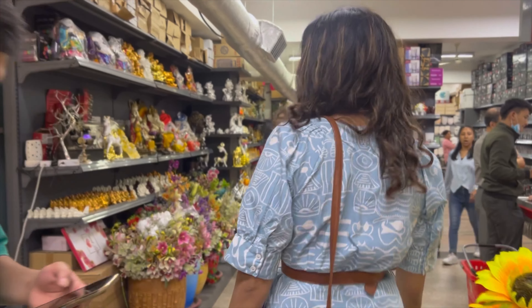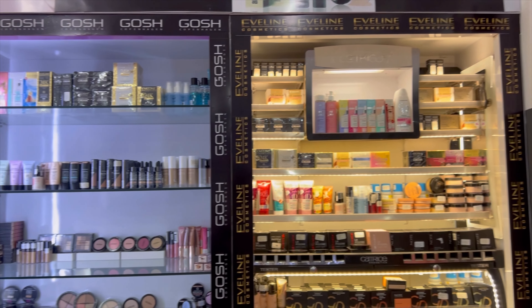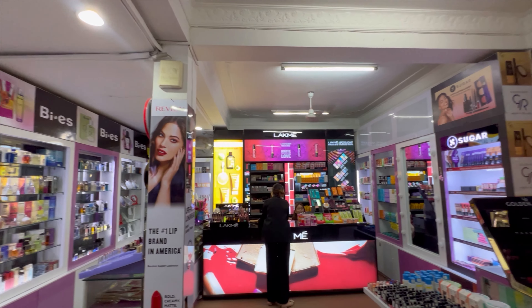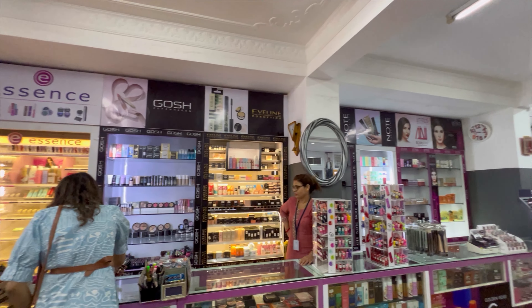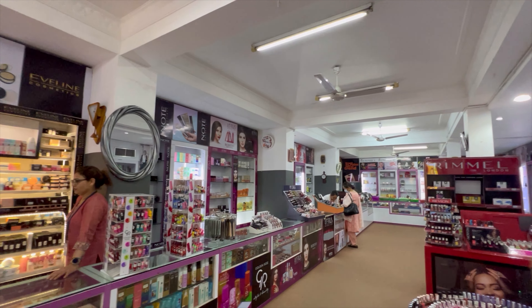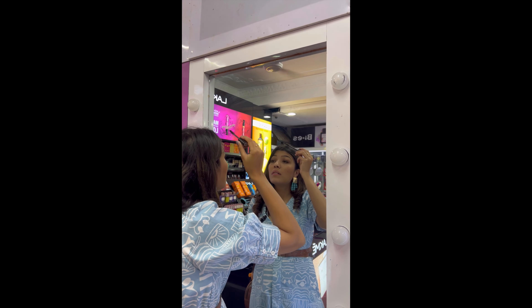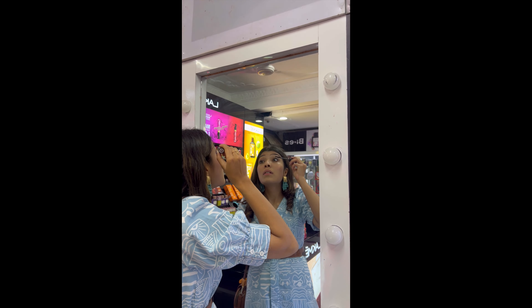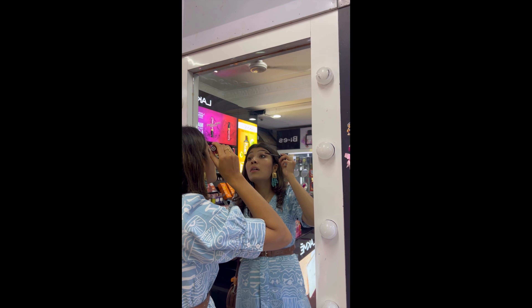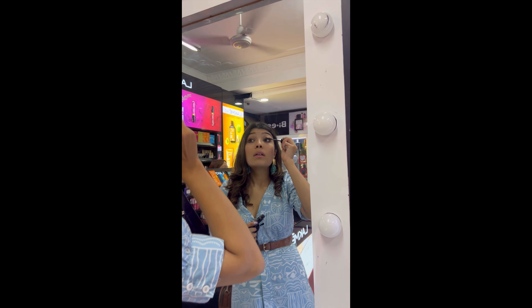So from the clothing section I came here to the cosmetics section. Gaucho is a brand I love — every product, especially the mascara. I only bought a few cosmetics and few groceries.